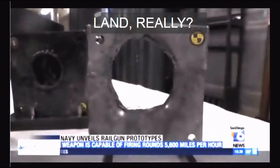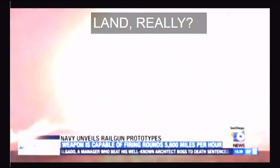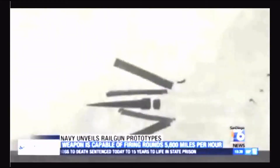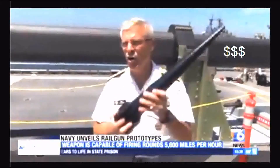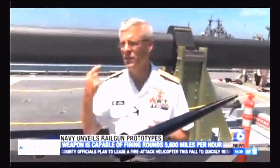Each projectile costs $25,000. Sounds expensive, but compared to a missile system, it's about 100 times less. And there's another advantage: we probably don't have enough missile systems. We only have so many of them on our ships. I can put hundreds and hundreds of these projectiles on our naval vessels with that gun system.